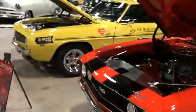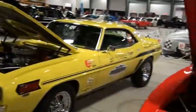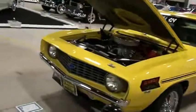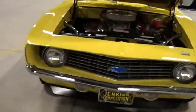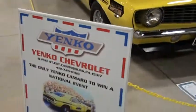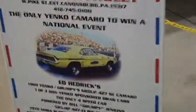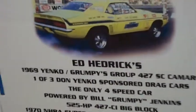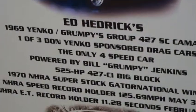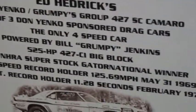He does have the board up — it's trying to give that raced-in-the-day look, the way it was. This car was built by Jenkins apparently. It won a national event — the only Yenco Camaro to win a national event. Ed Hendricks' 69 Yenco, 525 horsepower 427 big block.